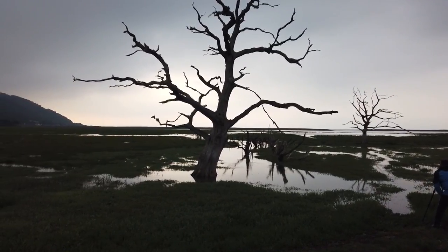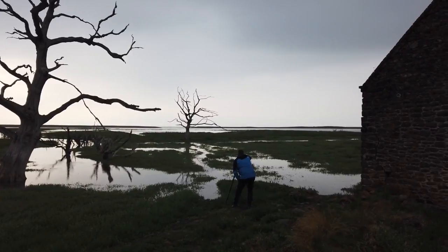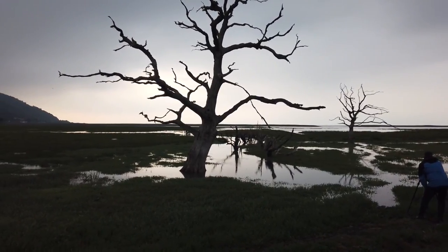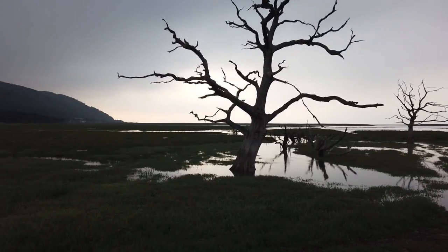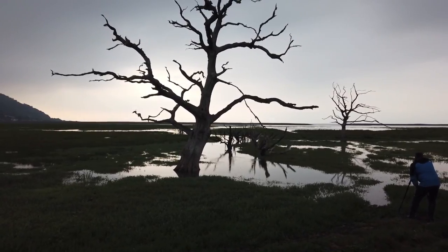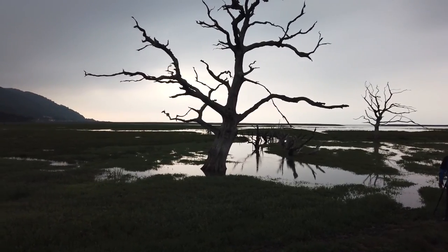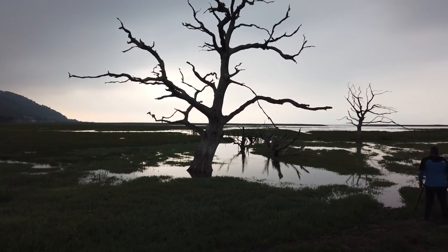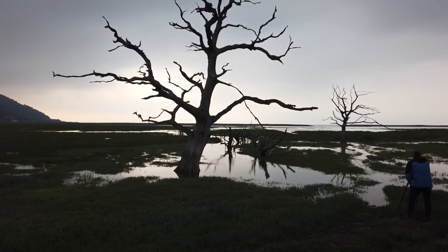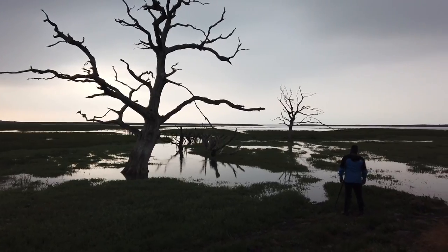The tide is coming in very, very fast now. Martin's just down at the front and he's already got a wet foot. There's absolutely no wind at all so there's no ripple on the water. With no filters on at all other than a polariser, it's throwing up some nice reflections, albeit there is a harsh contrast between the bright sky behind and the silhouette of the tree - but I think that makes for the shot and makes it nice.